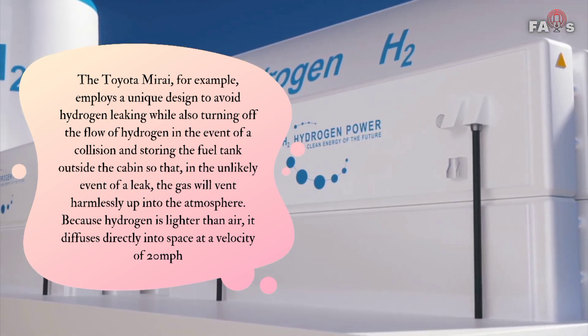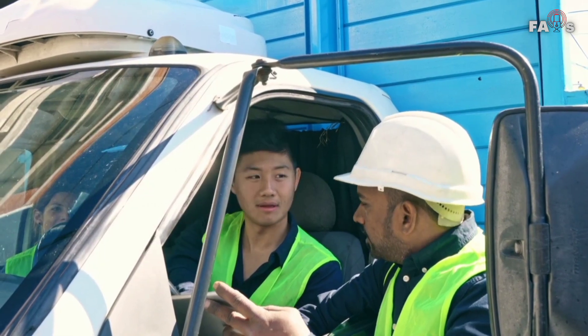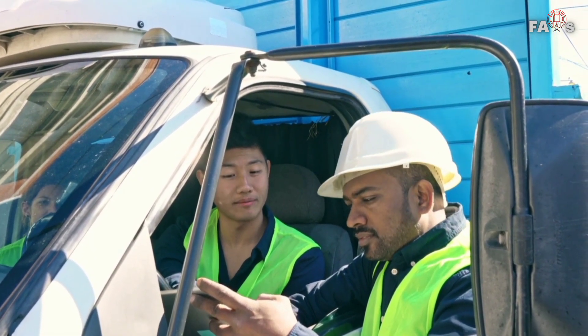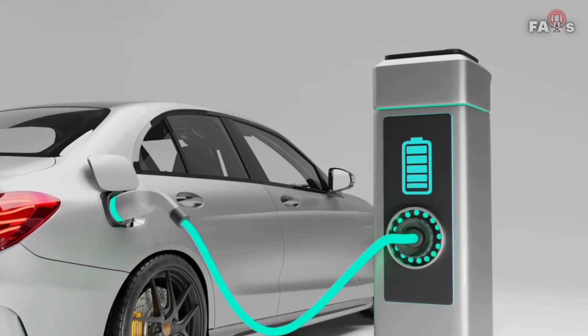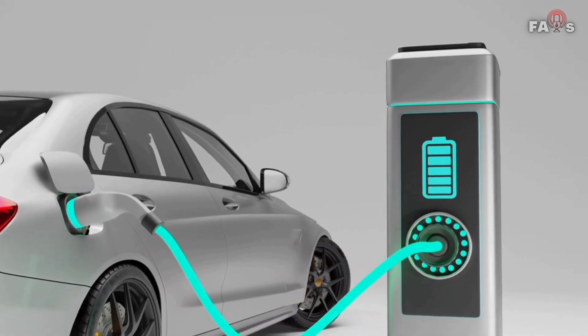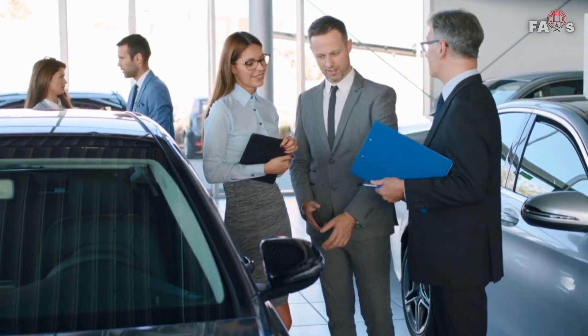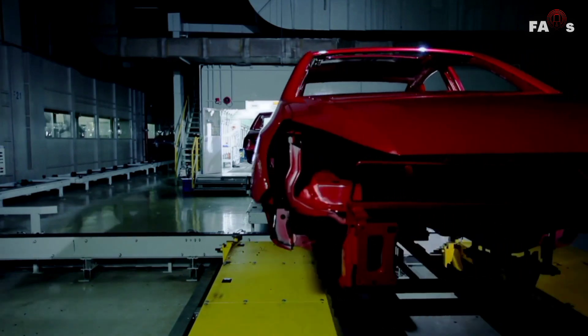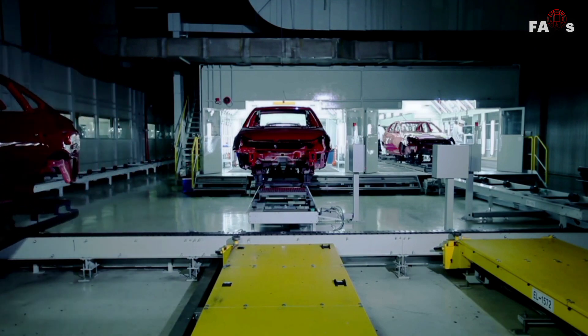Because hydrogen is lighter than air, it diffuses directly into space at a velocity of 20 miles per hour, making it safe unless huge amounts are permitted to accumulate in enclosed places. Electric batteries have their own safety considerations: overheating or overcharging lithium-ion batteries can result in harm, and if a fire occurs the batteries can burn and be difficult to extinguish because the fuel for the fire is not evacuated away as with hydrogen. Vehicle manufacturers have been striving to overcome these difficulties by managing temperatures and employing numerous sets of smaller batteries.